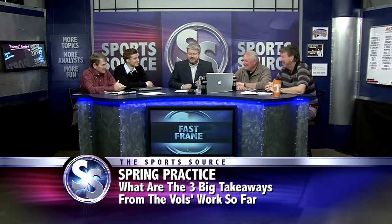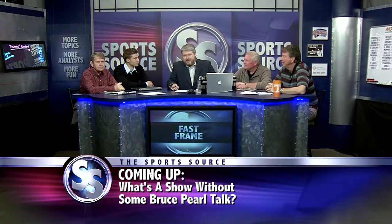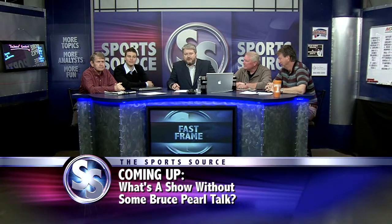When we come back on the Sports Source, some Bruce Pearl rumors and some uh-oh scenarios for Tennessee fans. Come on back.